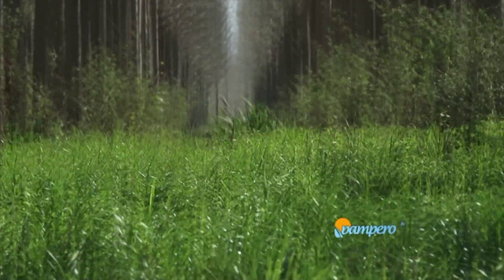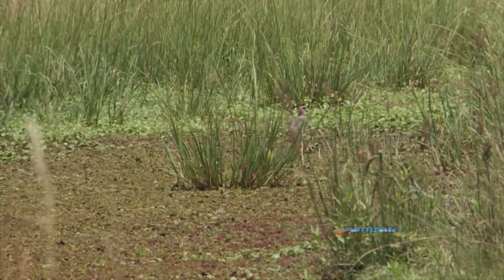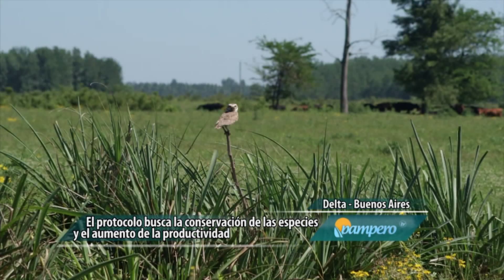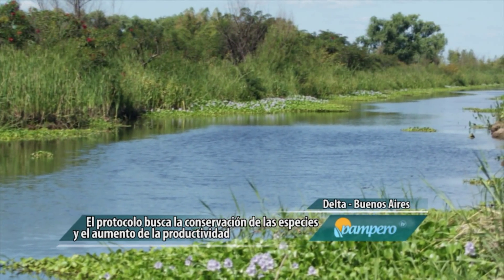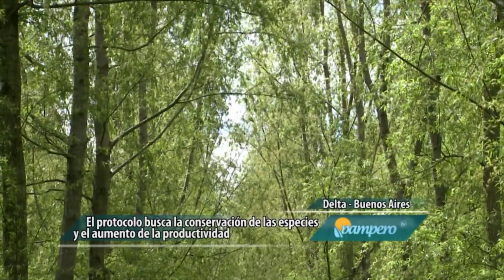El INTA creó un protocolo con estrategias para conservar la biodiversidad en los sistemas de producción del delta bonaerense. La pérdida de biodiversidad es una problemática a nivel mundial. En las islas del delta de Paraná, cuando uno modifica los ambientes naturales, como los bosques ribereños o los pajonales, para instalar sistemas productivos como bosques plantados de sauce o álamo o sistemas ganaderos, se pierde biodiversidad. Las áreas protegidas no alcanzan para contener toda esa biodiversidad, entonces se obliga a las especies a convivir con los sistemas productivos. Se pueden diseñar los paisajes productivos para lograr un aumento de la productividad y también la conservación de las especies.